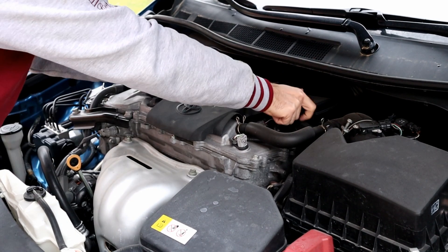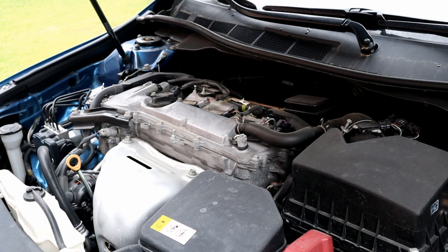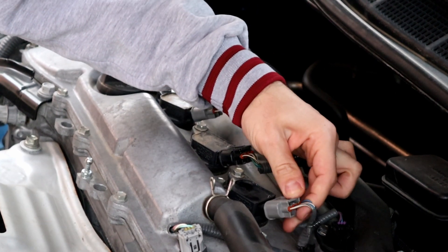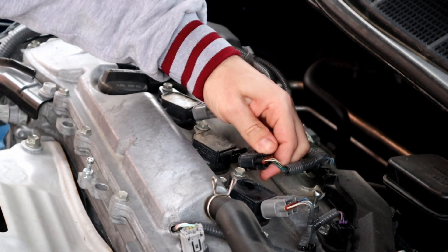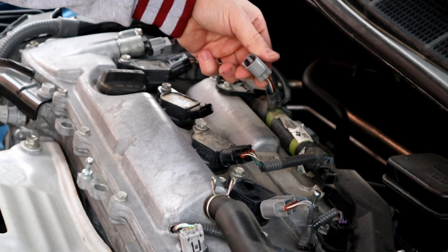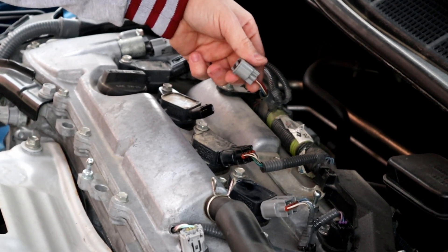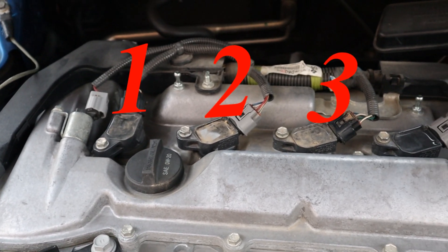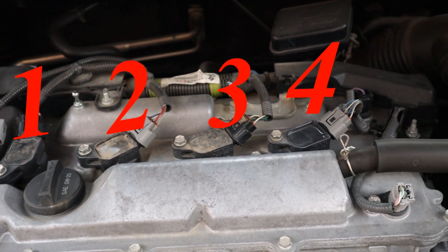Let's remove the cover. We can also identify which coil is failing even without the OBD scanner. By removing each coil wire harness — if the engine sound changes and shakes more, it means that coil is working just fine. This one didn't change the engine sound, and it's coil number 2, as confirmed by the OBD scanner. The coils are numbered from left to right, or labeled A, B, C, and D.